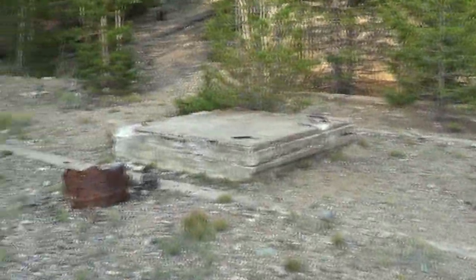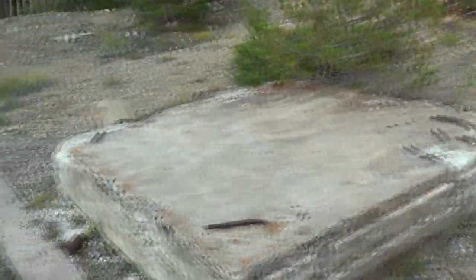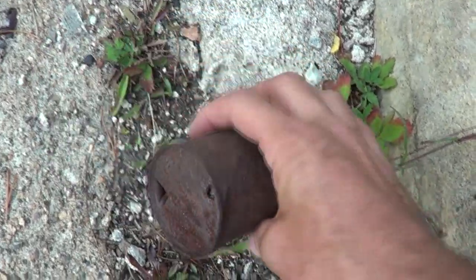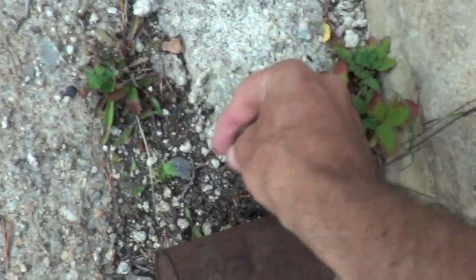Let's go explore that thing up there. This is a foundation here too — guess it was the mill. Check this old can out — it's just laying here. Look at that, that's awesome. There's an old mattress in there, an old spring mattress.